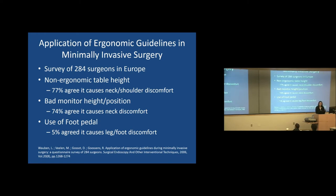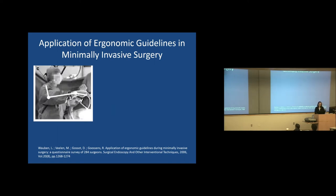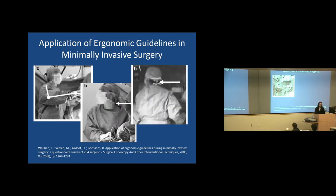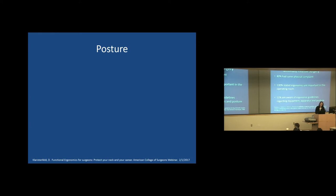A survey of 284 surgeons in Europe on ergonomic guidelines in minimally invasive surgery found most agreed they had discomfort due to non-ergonomic table height, bad monitor position and height, and a small percentage complained about the foot pedal. One example shows a surgeon with arms way too high — known as the chicken wing posture — which can cause laparoscopic shoulder pain, and his neck is way too rotated when the monitor should be in front of him. About 80% had some physical complaint, 100% said ergonomics are important, but only 11% were aware of any ergonomic guidelines regarding equipment, apparatus, or posture.